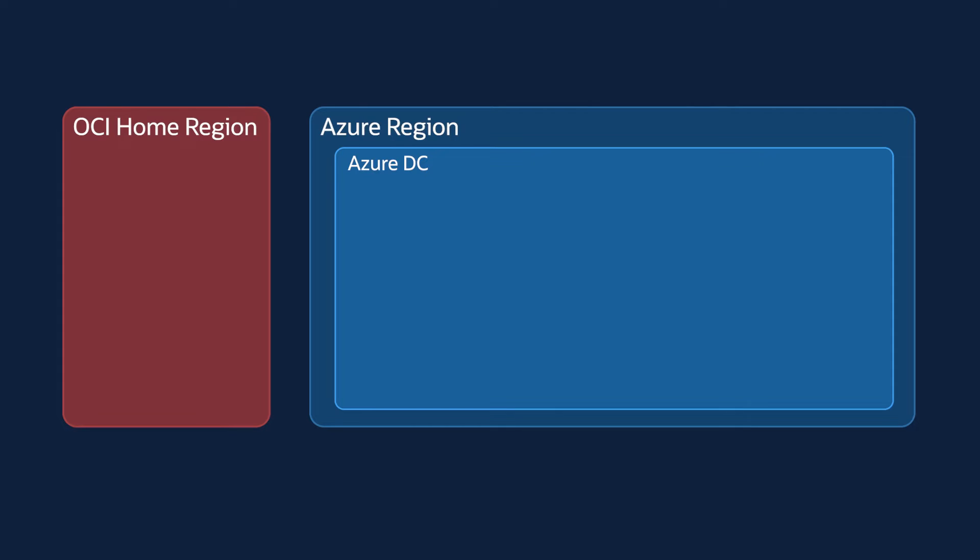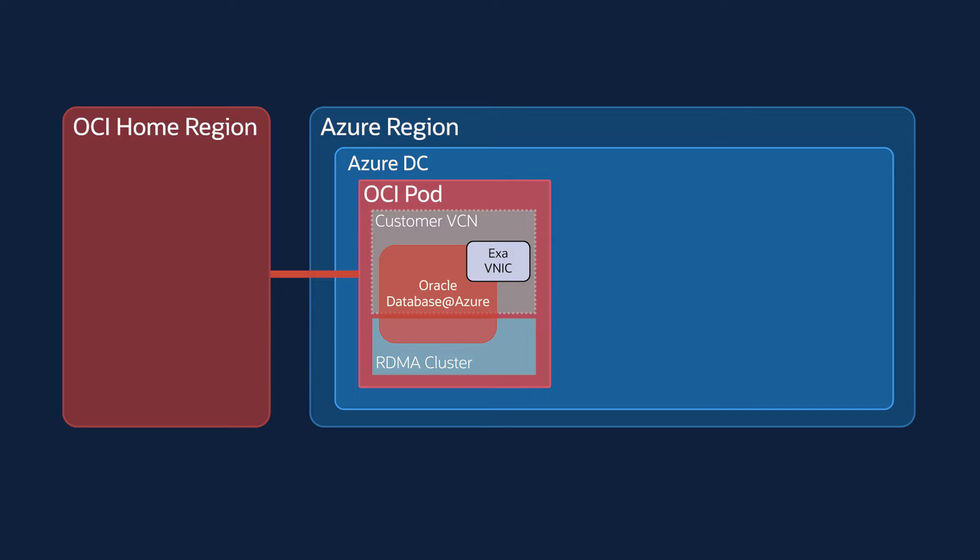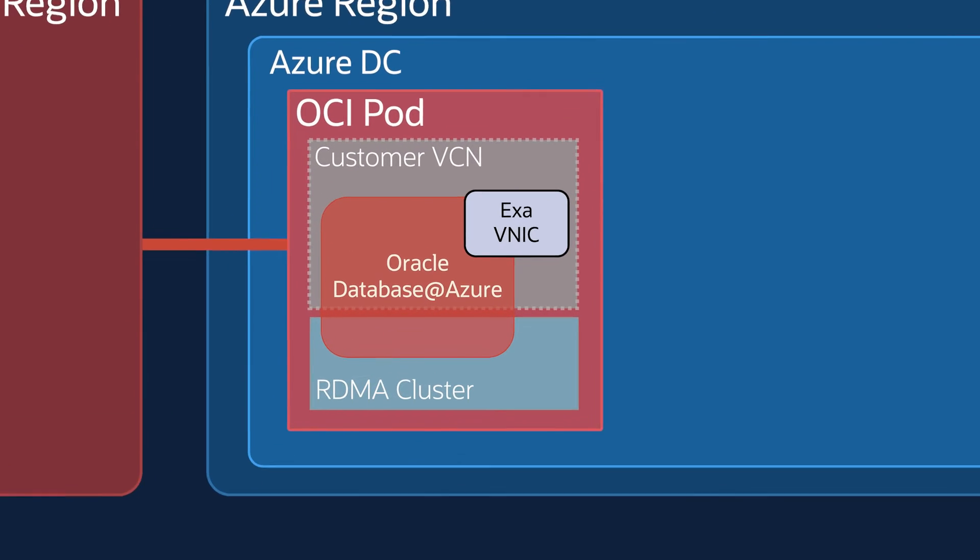Oracle Database at Azure, as well as its key dependencies, are hosted entirely in the OCI parts inside the Azure Data Center. OCI parts have the same underlying infrastructure as any other OCI region or OCI data center.